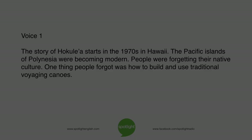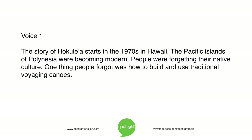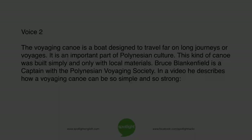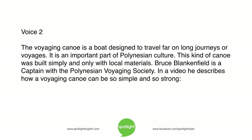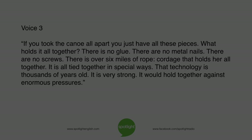The story of Hokulea starts in the 1970s in Hawaii. The Pacific Islands of Polynesia were becoming modern, and people were forgetting their native culture. One thing people forgot was how to build and use traditional voyaging canoes. The voyaging canoe is a boat designed to travel far on long journeys or voyages. It is an important part of Polynesian culture. This kind of canoe was built simply and only with local materials. Bruce Blankenfield is a captain with the Polynesian Voyaging Society, and in a video he describes how a voyaging canoe can be so simple and so strong.